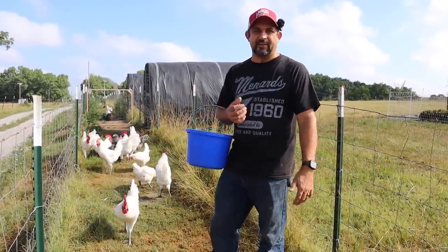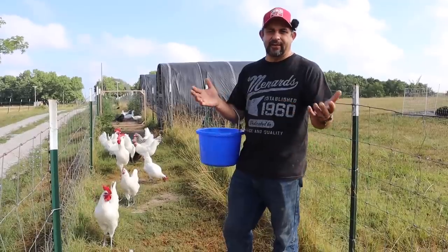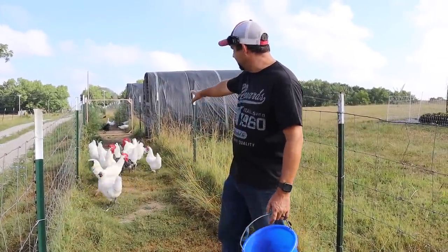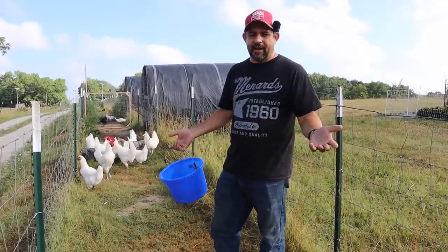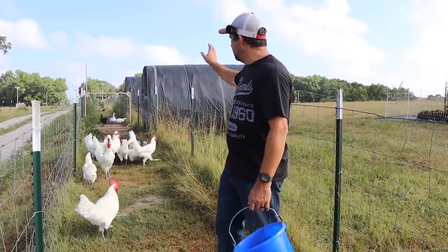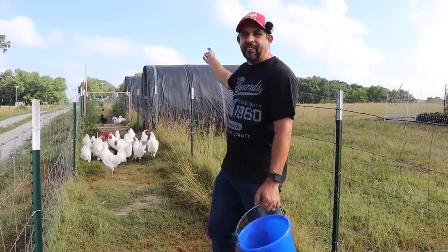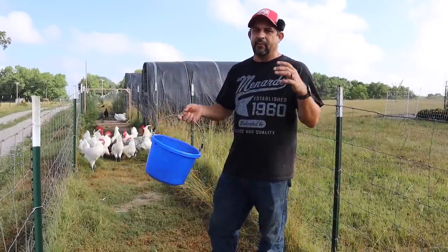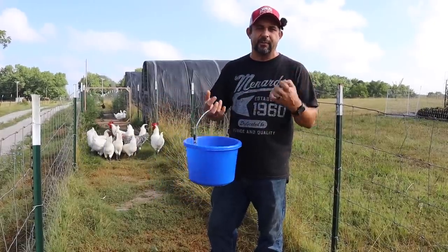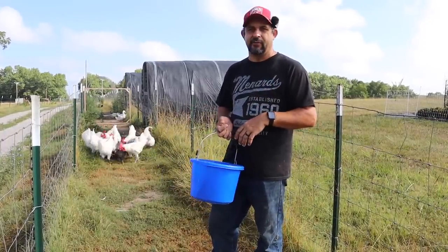Once the Brass chickens start laying eggs, we do plan on isolating them. We're going to move the Silkies in with the other Silkies, move the Mallens down with the ducks, and then the Brass will be all by themselves. That way, when we're collecting eggs from all of the different pens, we know that they're only going to be pure with the breed that they're supposed to be. We think that will be a good plan going forward.